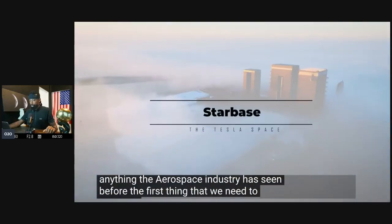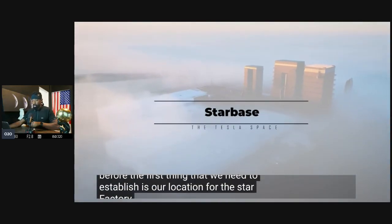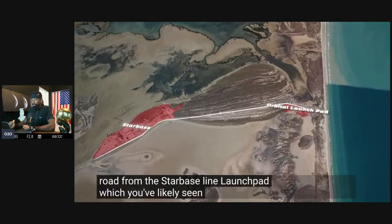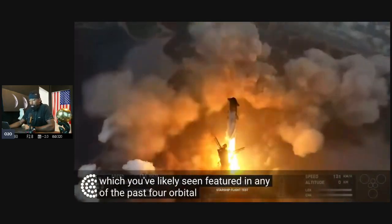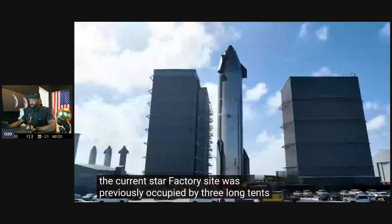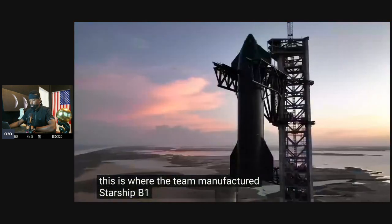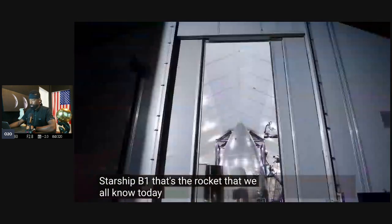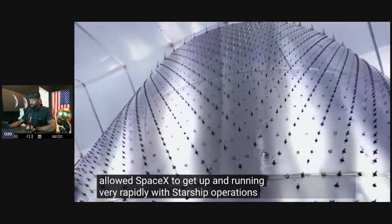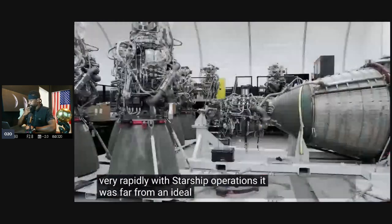The first thing we need to establish is the location of the Star Factory. It is positioned just up the road from the Starbase launchpad, which you've likely seen featured in any of the past four orbital flight tests. The current Star Factory site was previously occupied by three long tents — this is where the team manufactured Starship V1, the rocket we all know today.